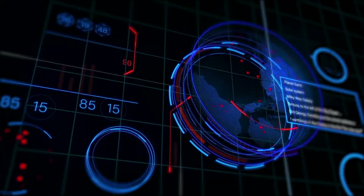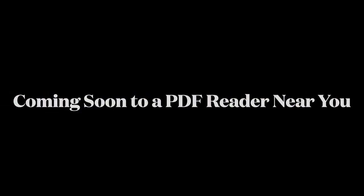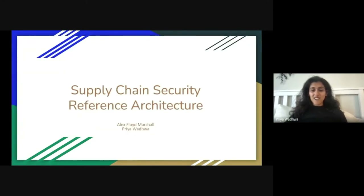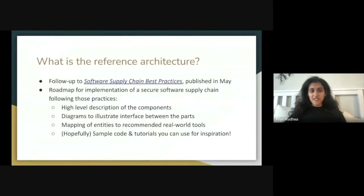Could they do it? Only time will tell. I'm a software engineer at Google. Welcome to our talk on supply chain security reference architecture. And I am Alex, a security engineer at Raft. It's really good to be with all of you. Let's just jump right into it. You might be wondering what the reference architecture is, so Alex is going to give us a quick overview.